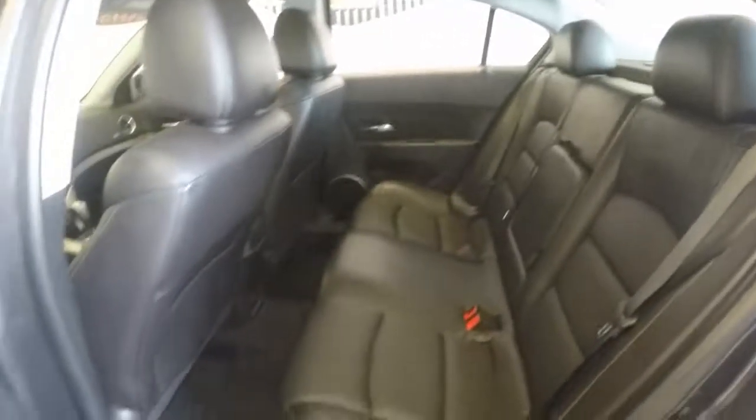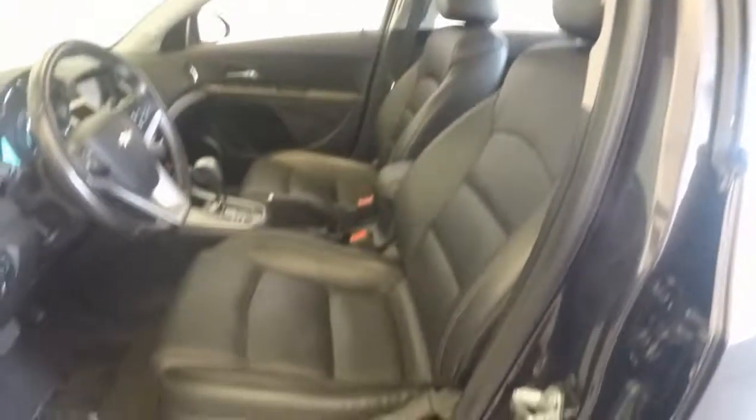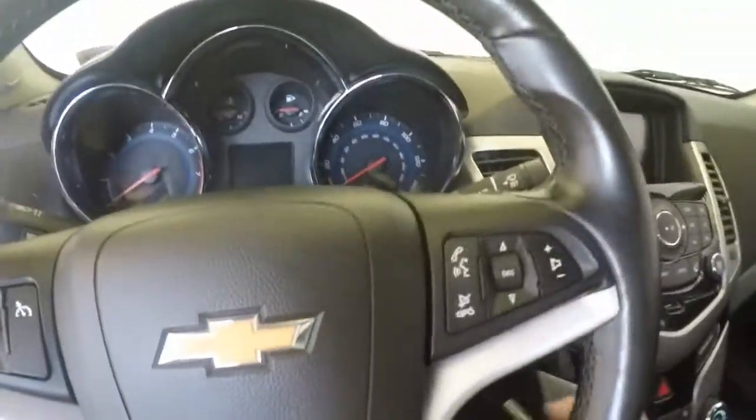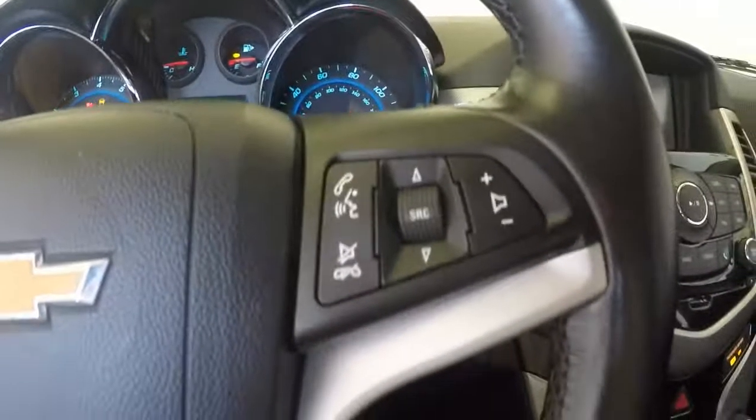Nice leather seats. You get all your basic controls on the door. This does have a Pioneer sound system. Leather seats as well on the front, power seats. There are more controls on the steering wheel. This has a push button start, so just leave the key in your pocket.